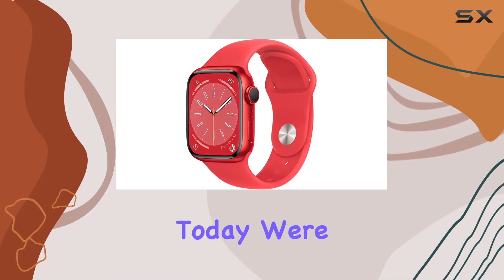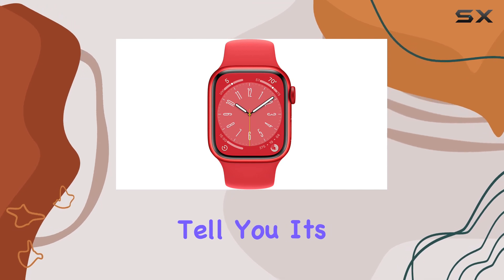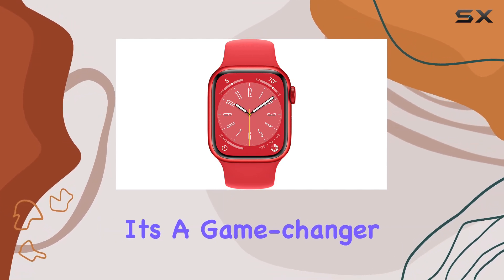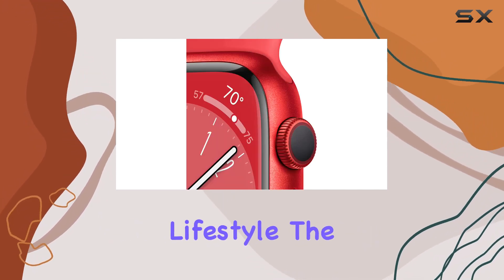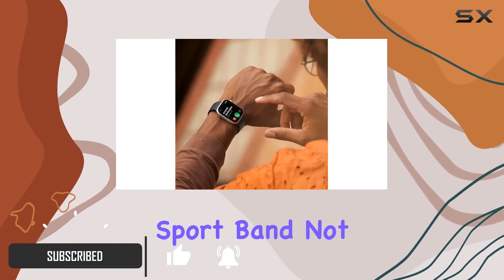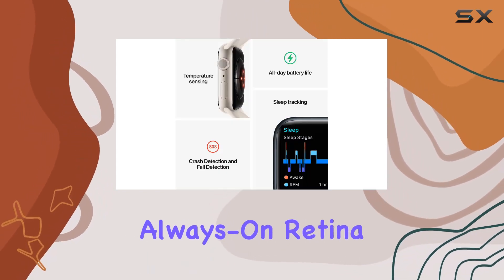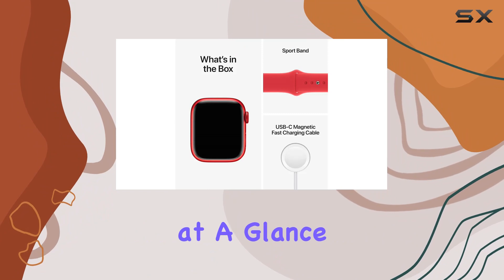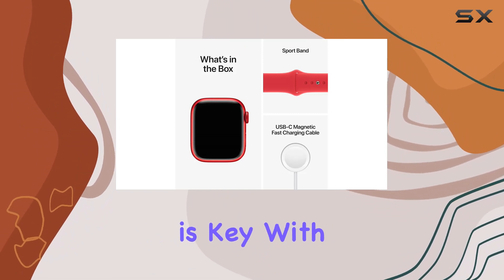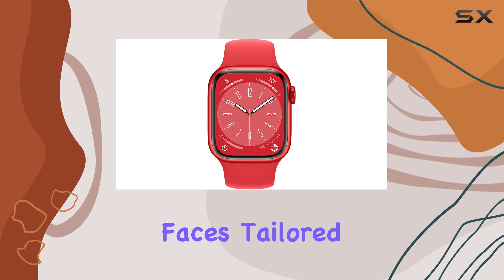Today we're diving deep into the Apple Watch Series 8 — it's not just a smartwatch, it's a game changer for a healthy and connected lifestyle. The Product Red aluminum case with a matching sport band adds a vibrant touch and supports a cause. The always-on Retina display is a standout feature, offering readability at a glance. Customization is key, with a variety of sizes, materials, bands, and watch faces tailored to your style and preferences.